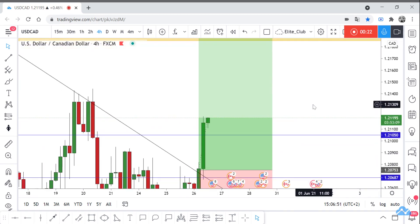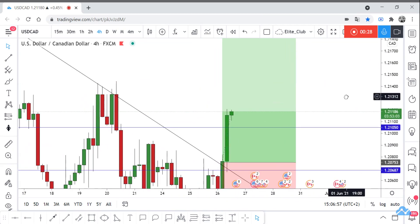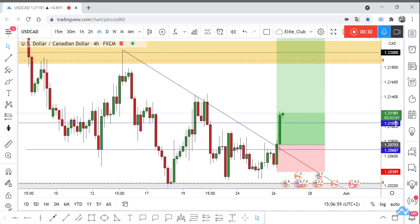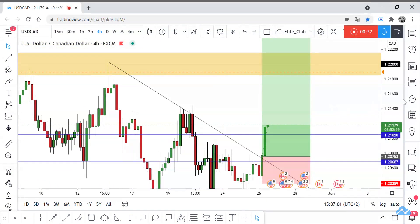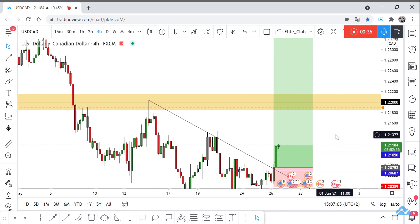That's exactly what happened. The price closed above and retested this blue line within this week, and the price moved 45 pips. I hope you all benefited from this analysis and made a huge profit. Anyone who entered this trade with me, please close at least 50% of your contracts and secure your trade.